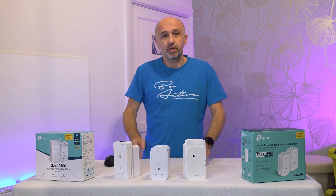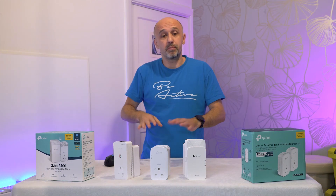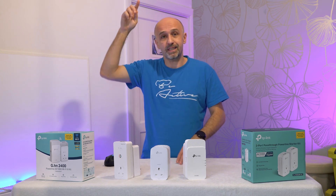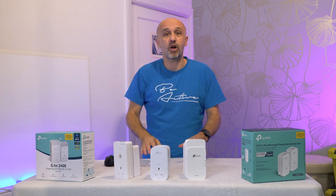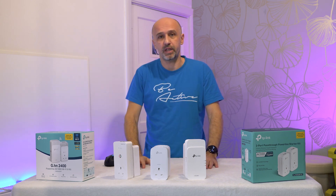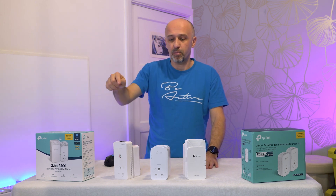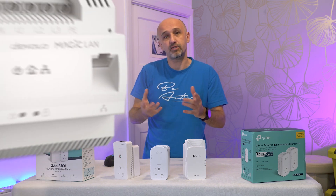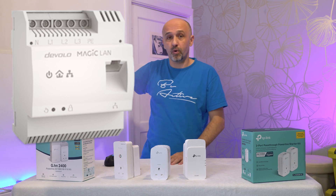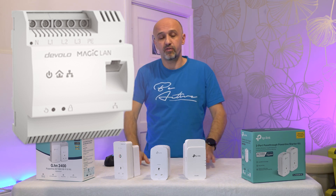It may not work across floors. It may work, for example, on the ground floor and on the first floor separately, but it will not connect the first floor and the ground floor simply because of the way your electrical installation is connected. There are ways around this — for example, Devolo sells a device that your electrician can install to improve connectivity between floors.